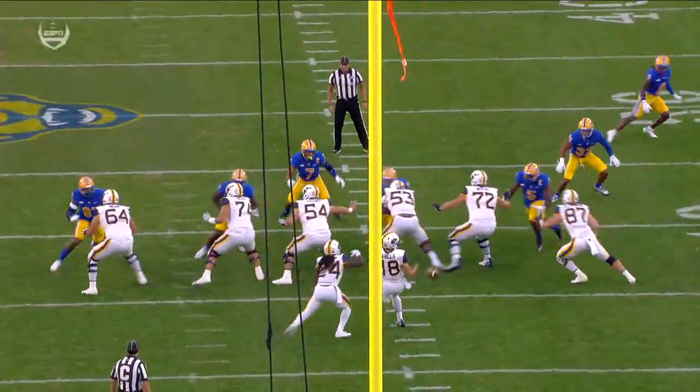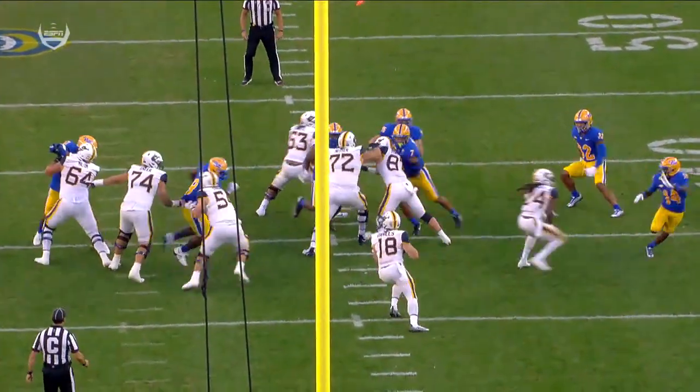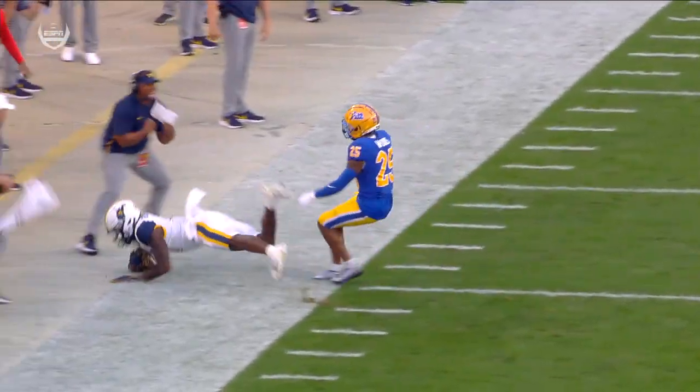On the quarterback exchange, the timing of the play gets out of whack. Maybe your eyes go into the backfield, but it's a nice job by JT Daniels just sneaking out to his left.